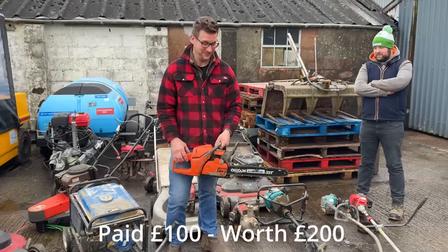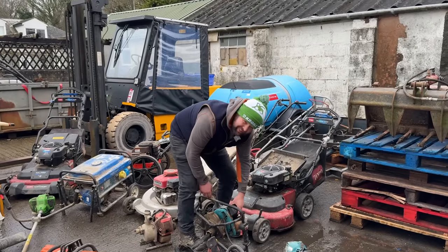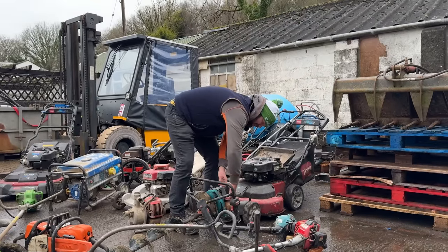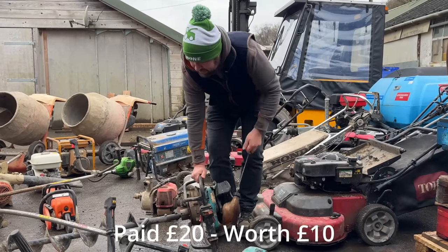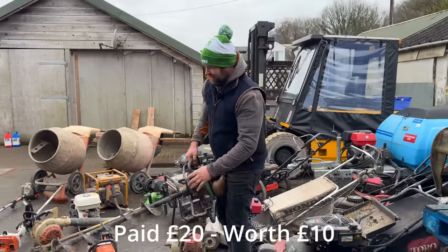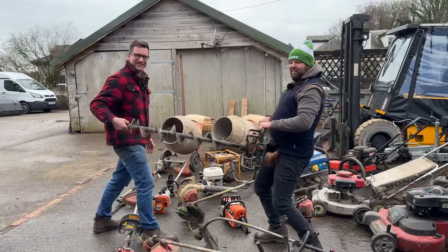Jobs are good. I certainly don't have high hopes of this Makita pole borer because look at the engine — it's a two-stroke. We'll give it a go anyway. I think this one's destined to heaven. Yeah, that's a no — that's a dud, that's a no. You're like a big old peg with that one on the end of it.